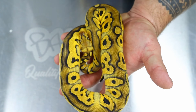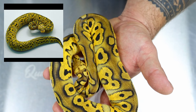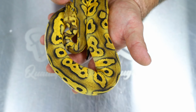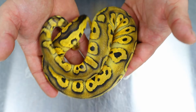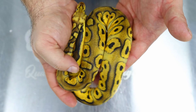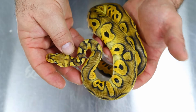Fast forward to this baby — I bred the pastel rhino hypo clown to a chocolate spot nose het clown. What's also bizarre is the dad I produced to make this animal was spot nose, so you're either going to get spot nose combos or chocolate combos. This is a female — a pastel chocolate rhino clown het hypo. Look at this female — absolutely nuts.